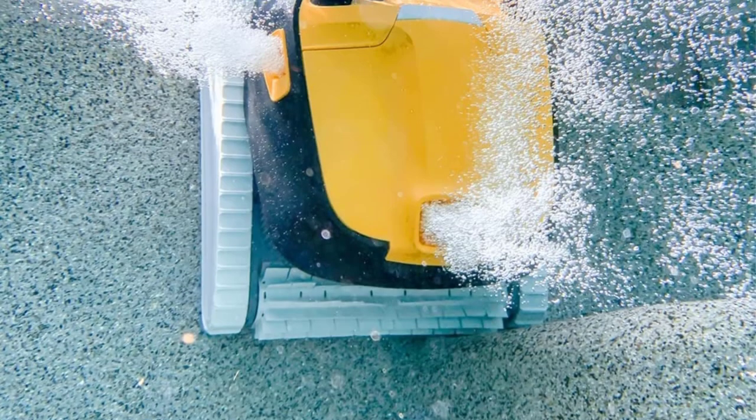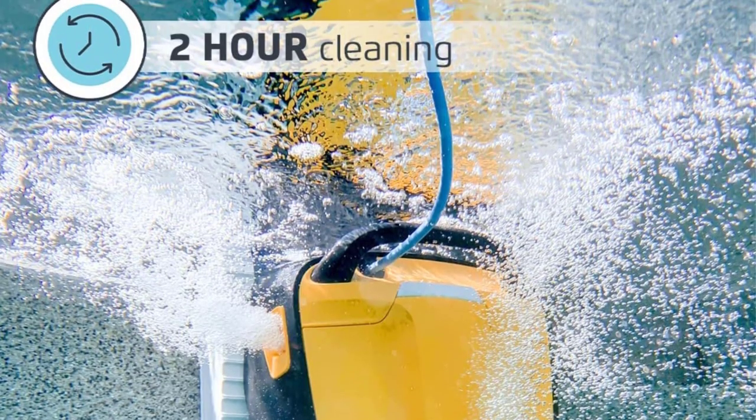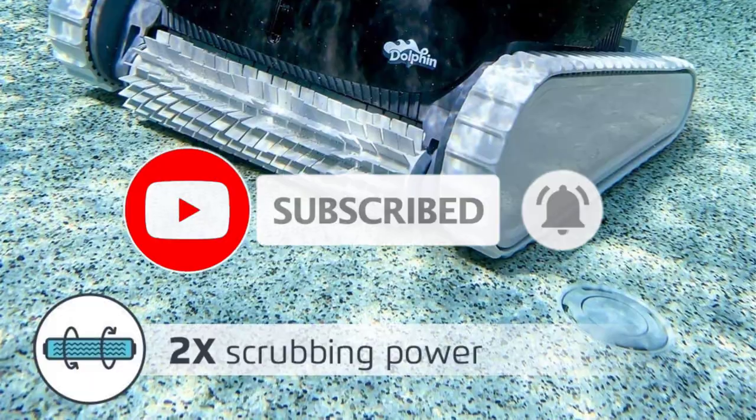Sustainably designed and energy efficient, unlike suction and pressure cleaners, Dolphin's are independent cleaning machines that do not rely on your pool pump or filter to get the job done. Extend the life of your pool's system and save energy with every pool cleaning.